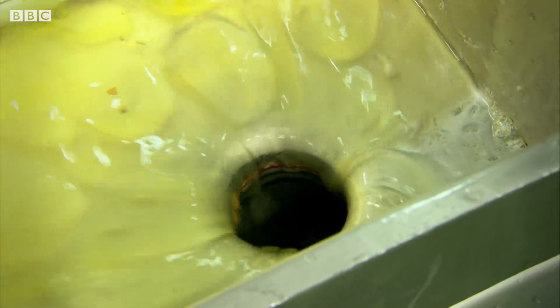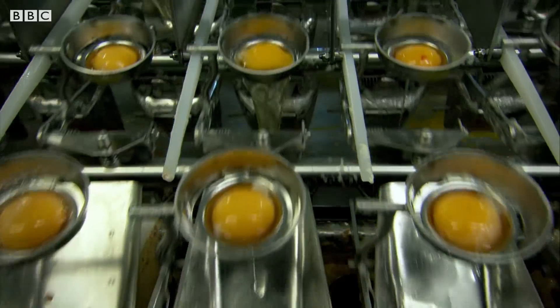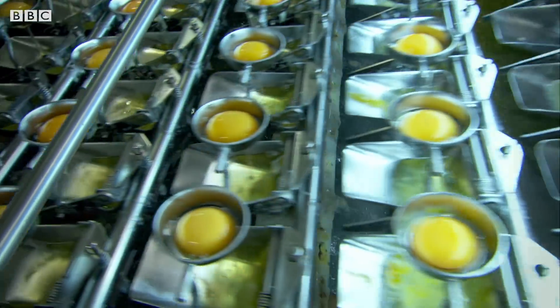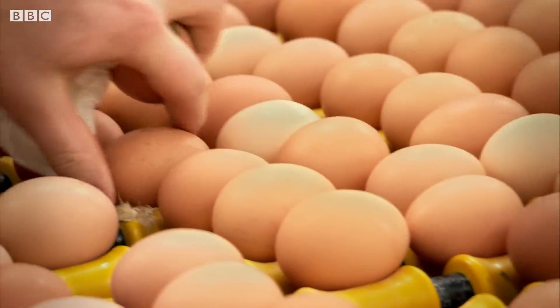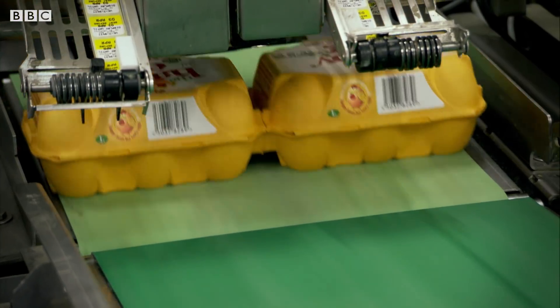You might expect all these dud eggs to be wasted. But there's a big market for liquid egg because eggs are such a valuable ingredient in cakes, mayonnaise and other foods, so they're all processed right here in the factory. For such a simple natural food, I'm amazed so much attention goes into making sure every single egg we buy is checked and safe.